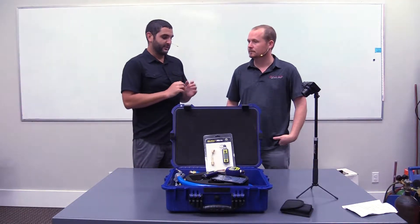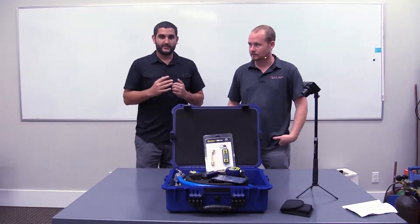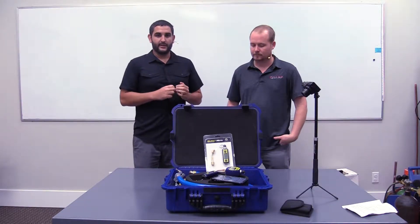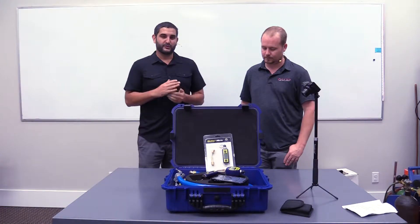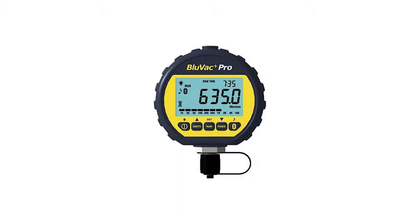Just real quick — the AccuTools gauges have three different types: the Pro, the LTE, and the Micro. The LTE and the Micro are pretty similar in their features and benefits, while the Pro goes a little further in the features and benefits it offers.